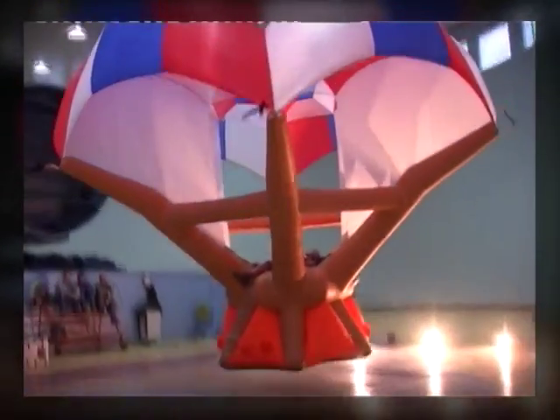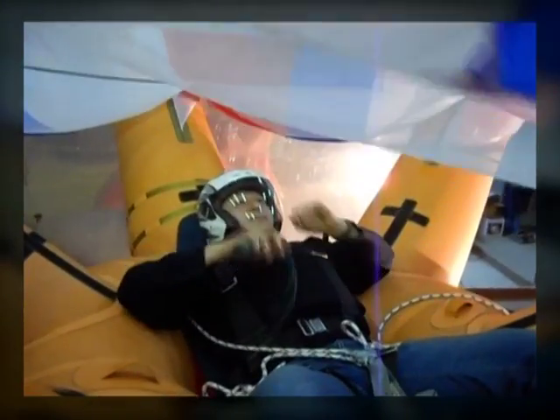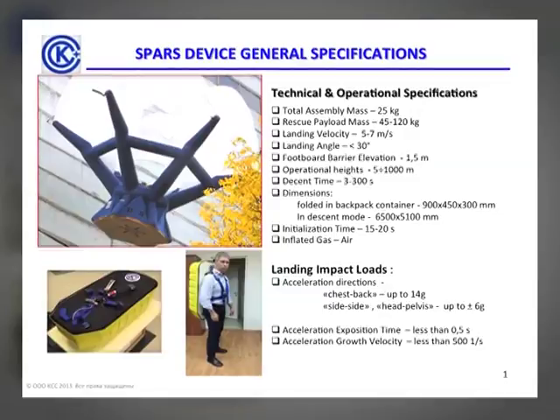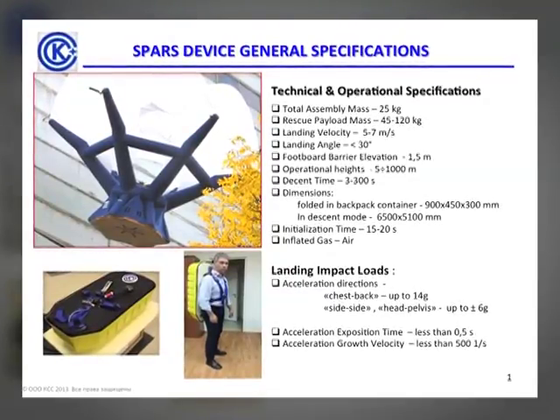The product's technical and operational specifications were confirmed in numerous simulations and field tests. The product received the Certificate of Compliance from the Russian Emergency Ministry, Emacom, and a special national standard, GOST, was issued.